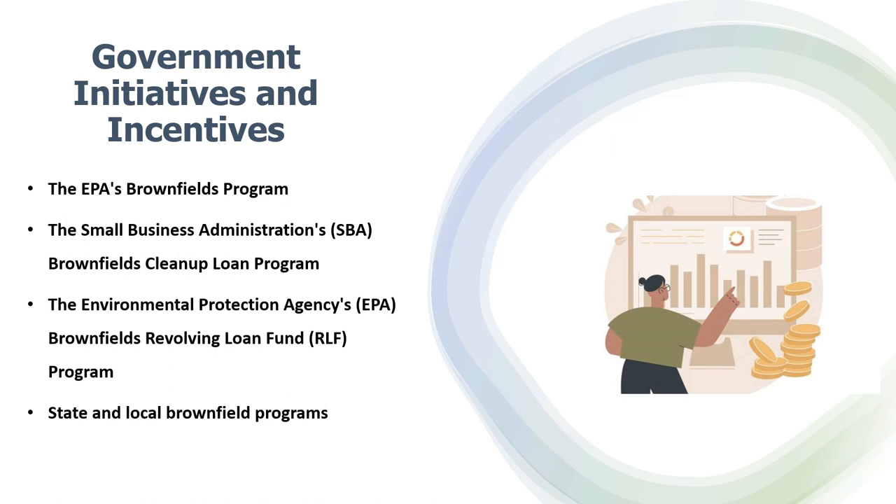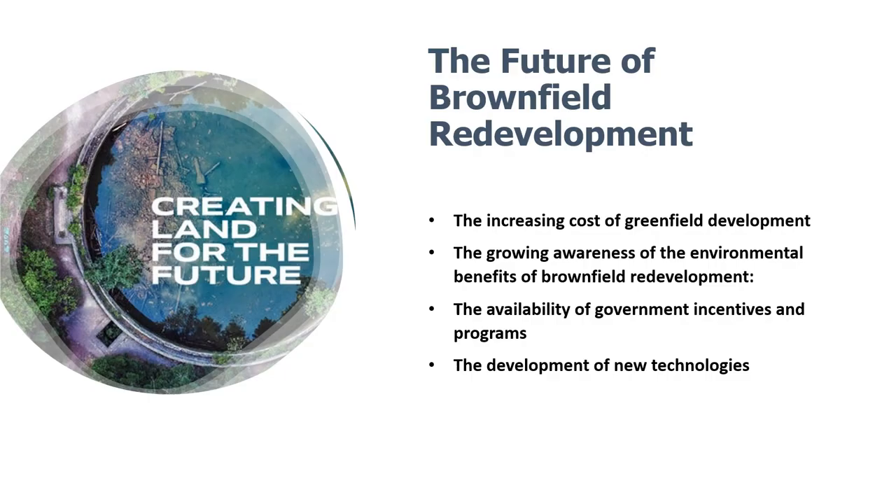Government initiatives and incentives play a vital role in encouraging brownfield redevelopment. Tax incentives, grants, and liability protection are commonly used to attract private investment and mitigate the financial risks associated with brownfield projects. These incentives not only benefit developers but also empower communities to reclaim neglected spaces. Key programs include the EPA's Brownfield Program, the Small Business Administration Brownfield Cleanup Loan Program, the EPA's Brownfield Revolving Loan Fund Program, and various state and local brownfield programs.